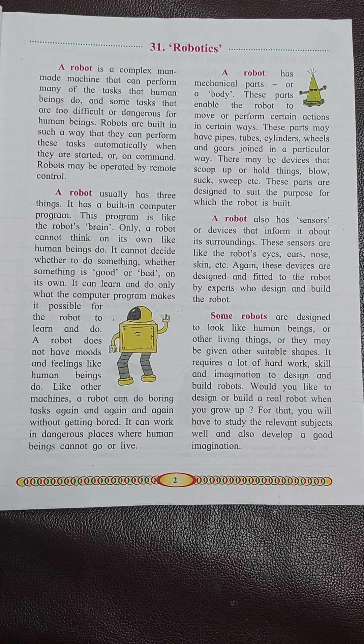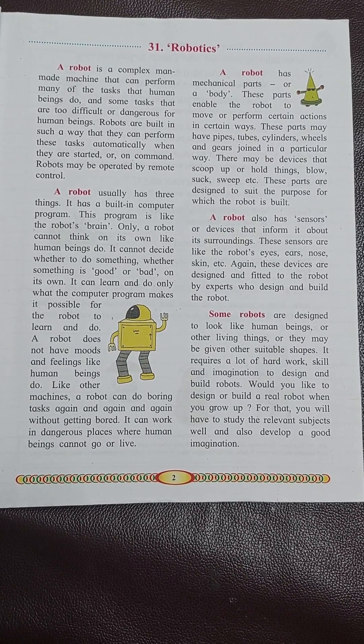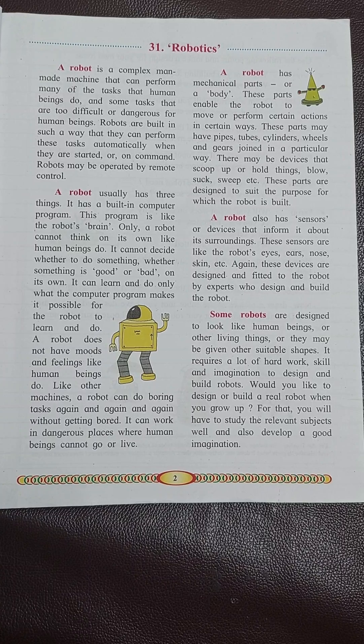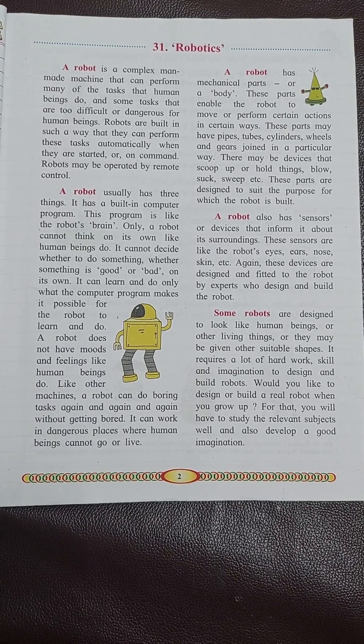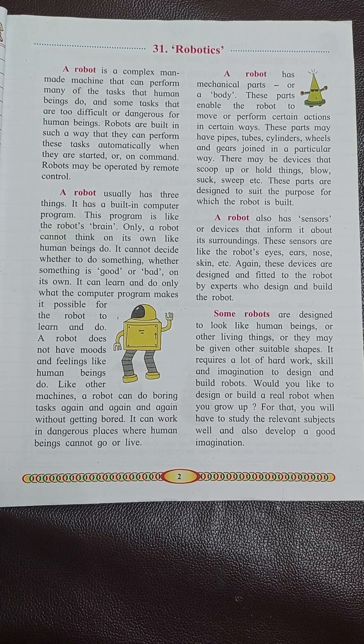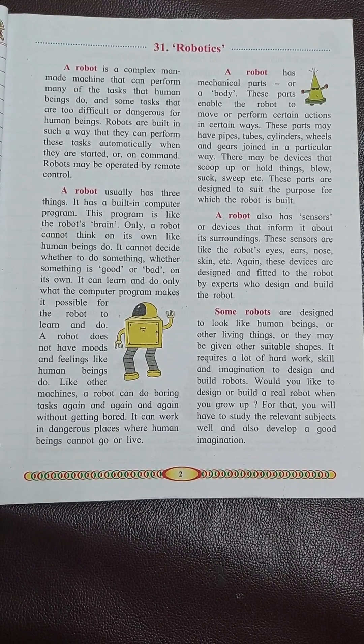It has a built-in computer program. This program is like the robot's brain. However, a robot cannot think on its own like human beings do.